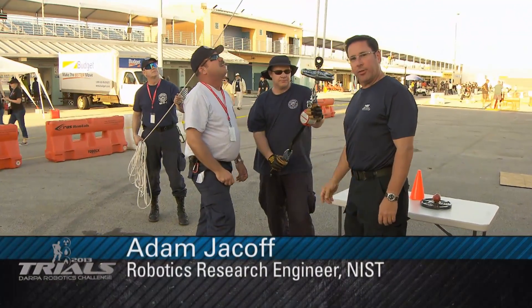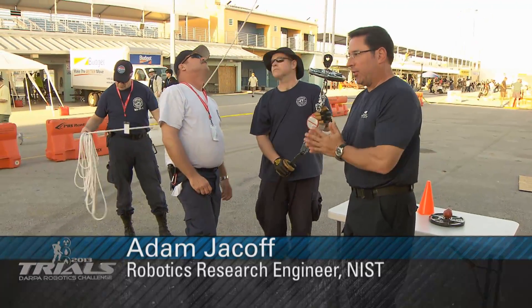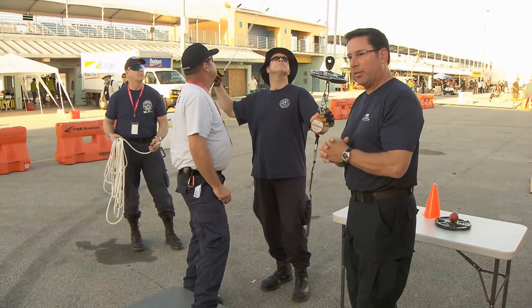My name is Adam Jacob from the National Institute of Standards and Technology, the Intelligent Systems Division. We're here at the DARPA Robotics Challenge. This is task number two in the sequence: the terrain.